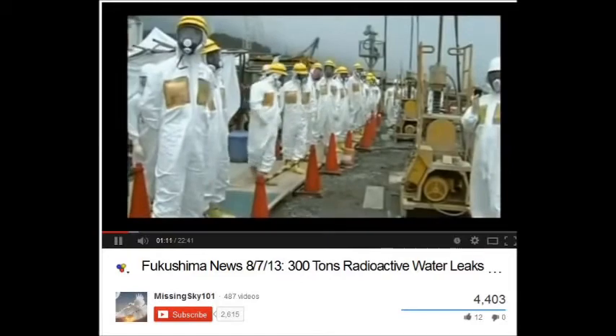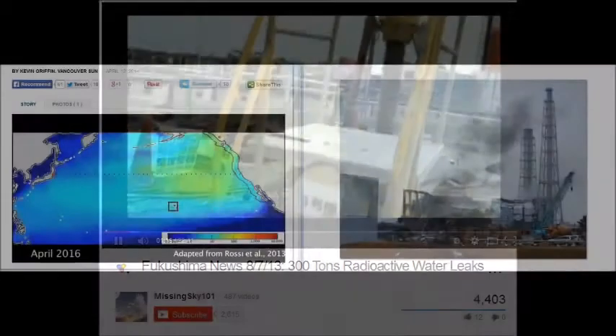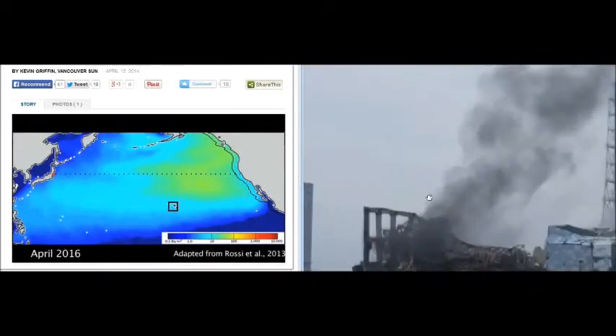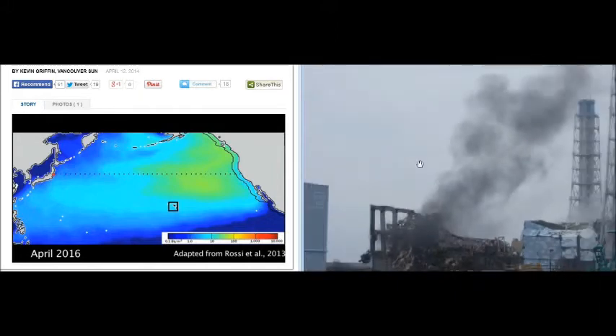300 tons of contaminated water were leaking from Fukushima's crippled nuclear reactors on a daily basis. It's continuing. You've got to realize how really messed up that is. That's a 100% meltdown — this was maximum fuel.